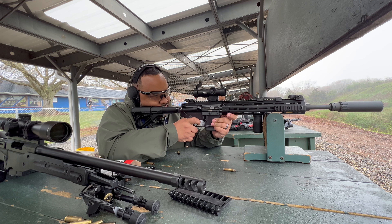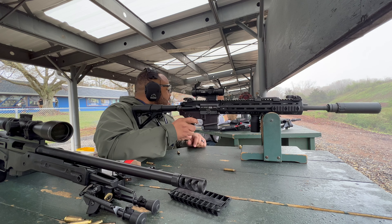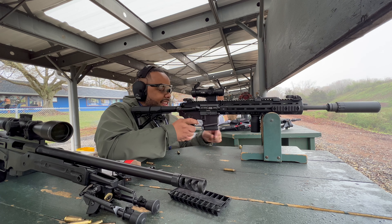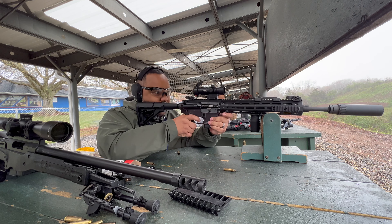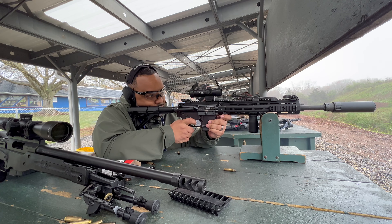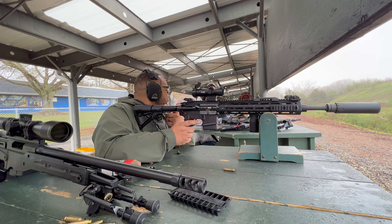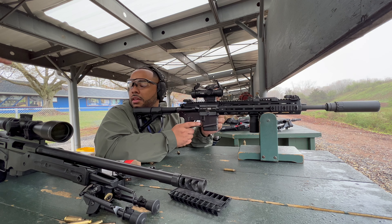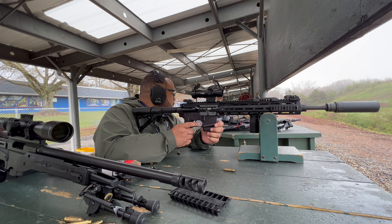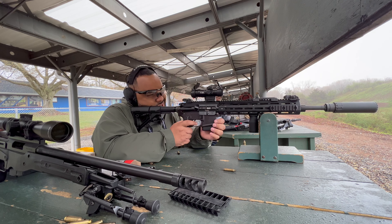If you buy an LCP2 in .22 caliber, there's a chance you'll run into some issues. If you do, send it off to Ruger — don't wait almost a year like I did. They'll run diagnostics, fix whatever is wrong, and send it back. Also, I want to address the claim that the LCP2 only shoots certain .22 ammo — that is not true. Ruger confirmed it should shoot all .22 ammo. Stop saying only hypervelocity ammo works, because that's not its intended design.